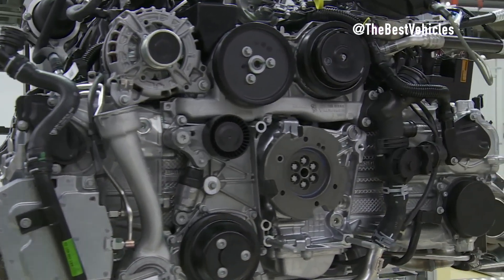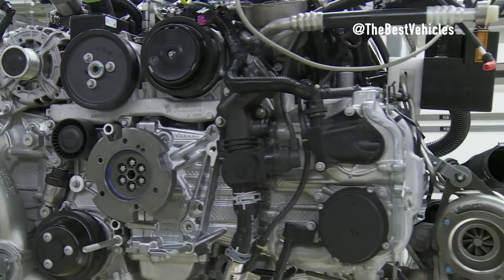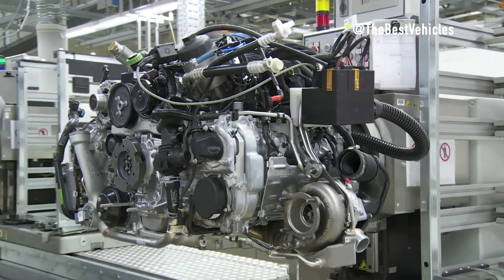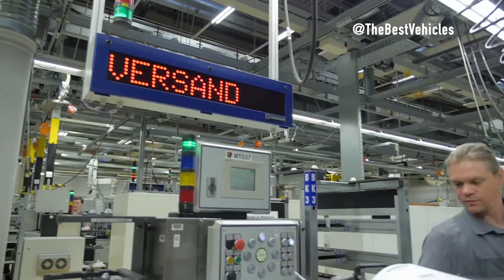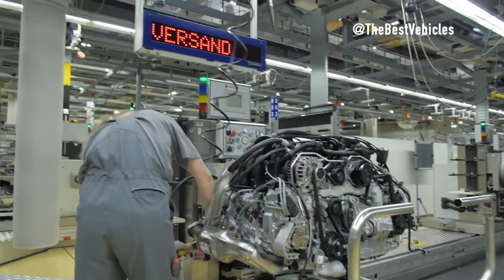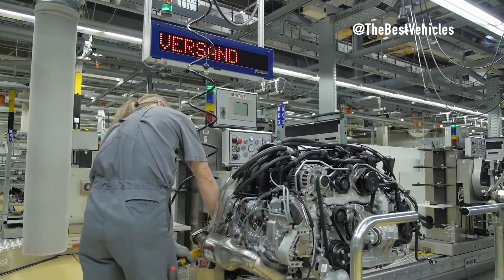Laying the foundations for power and performance, the main bearing caps — which serve as the engine's structural backbone — are meticulously bolted to the block. Each bolt is tightened to precise torque specifications, ensuring perfect alignment and optimal load distribution. This step firmly secures the engine's foundation with unshakable precision.